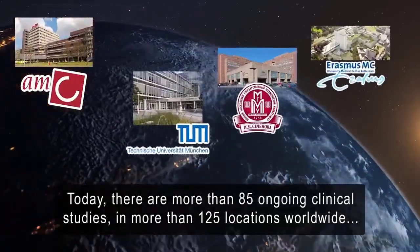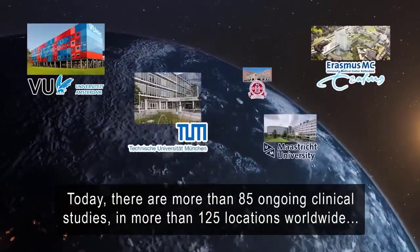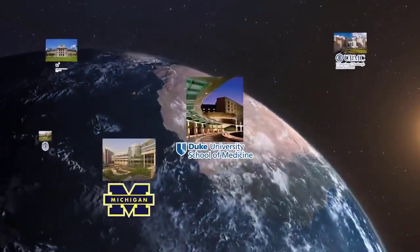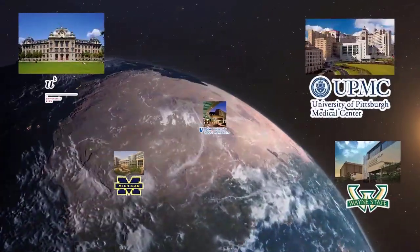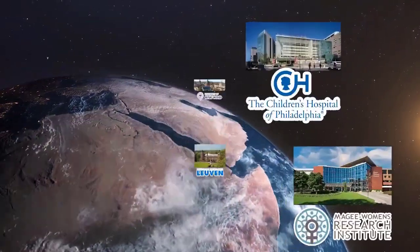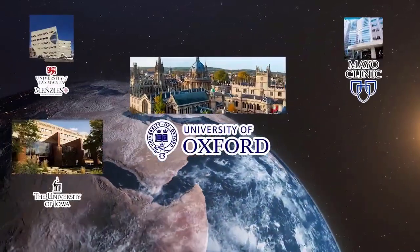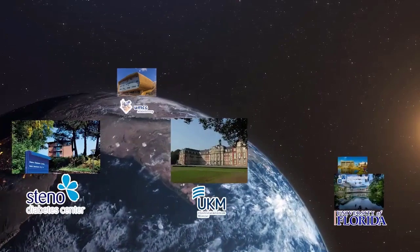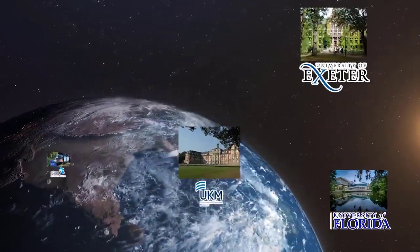Today, there are more than 85 ongoing clinical studies in more than 125 locations worldwide, such as Duke University, University of Pittsburgh Medical Center, VA Hospital of Salt Lake City, Children's Hospital in Philadelphia, the University of Oxford, Mayo Clinic, Leiden University Medical Center, Steno Diabetes Center, University of Exeter, and dozens more.